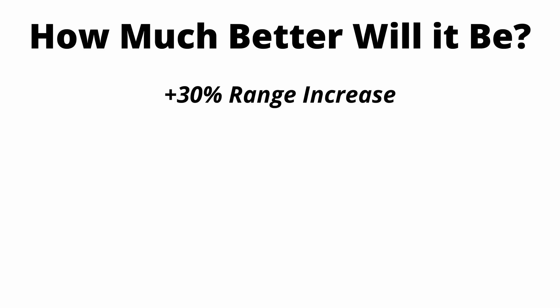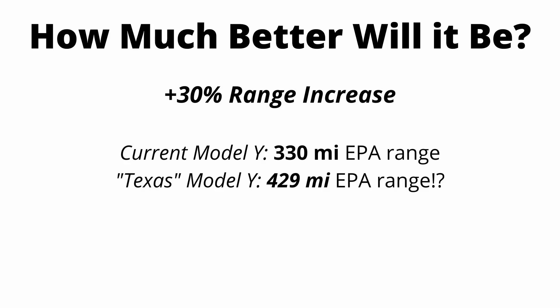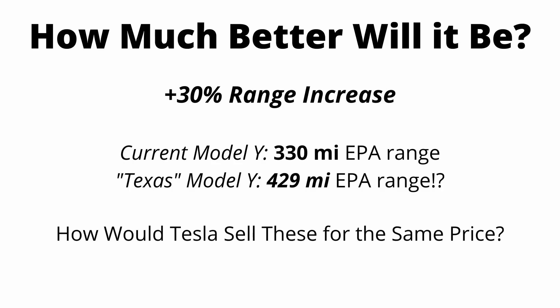So what do these new improvements equate to? If you look at the figures that Tesla has quoted, you're talking about at least a 30% increase in range. The current Model Y already has an EPA rating of 330 miles, and so that would bring this new Model Y over the 400 mile range mark. And so it begs the question: how would Tesla sell these two cars side by side when one is so much better? The Model Ys coming out of the Texas factory have over 100 miles more of range and much better tech all around, while the Fremont Model Ys are far inferior. But before you jump to any conclusions, let's look a little bit closer — we might find out that this isn't as big of a problem as you may have thought.